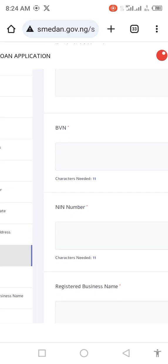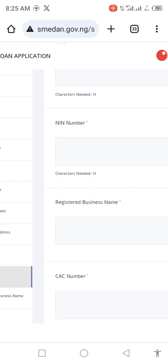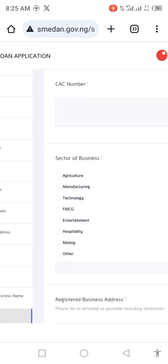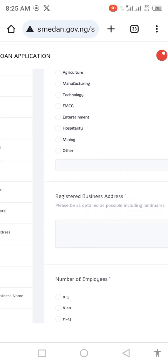Enter your NIN, then your registered business name — the name you used to register your business. This registered business name should be your CAC-registered name, not your SMEDAN-registered name. If you put your SMEDAN name, it will not be accepted. Then input your CAC registration number. You will also see the type of business and sector — whether agricultural, manufacturing, technology, FMCG, entertainment, hospitality, mining, or any other. Then your registered business address — this is the address registered in your CAC; you must enter that exact address here.